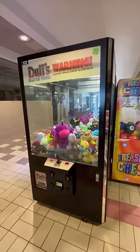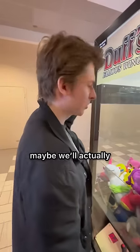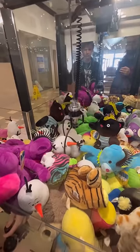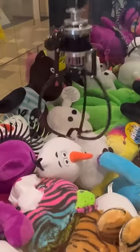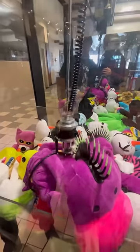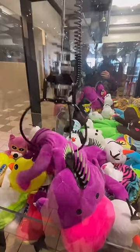Then I found a claw machine filled with a bunch of random plush. Maybe we'll actually win a prize from an abandoned mall. I was going for the frozen snowman snow cone — whatever it's supposed to be. I lined up the claw perfectly but I swear there was a brick or something inside of that plush. Then I tried for this purple unidentifiable creature — I have no idea what it's supposed to be. Spoiler alert: I didn't win.